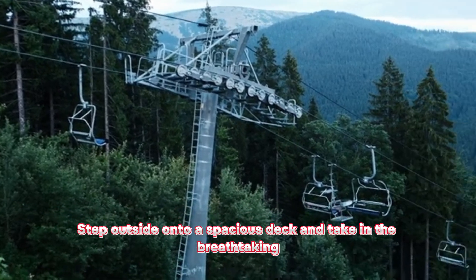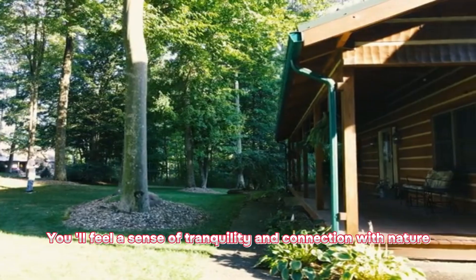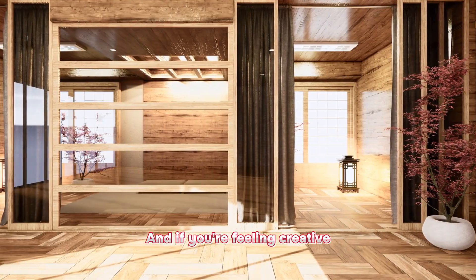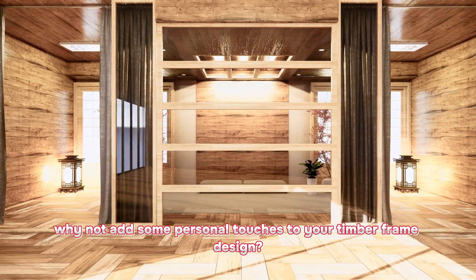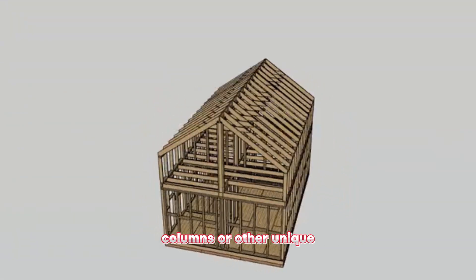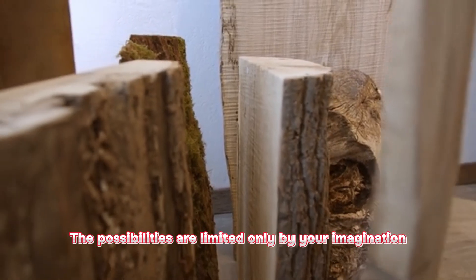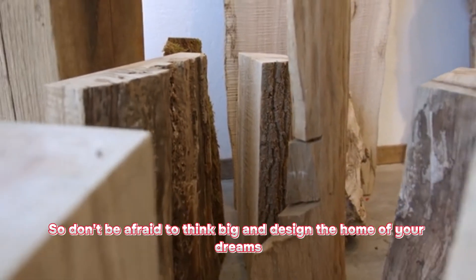Step outside onto a spacious deck and take in the breathtaking views of the surrounding forest or mountains. You'll feel a sense of tranquility and connection with nature that is unmatched by any other type of home. And if you're feeling creative, why not add some personal touches to your timber frame design? Think about incorporating built-ins, exposed timber columns, or other unique features that will make your home truly one of a kind. The possibilities are limited only by your imagination, so don't be afraid to think big and design the home of your dreams.